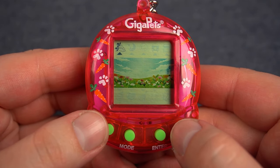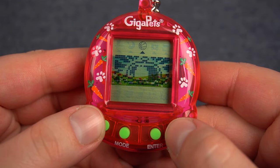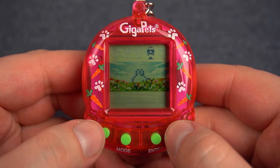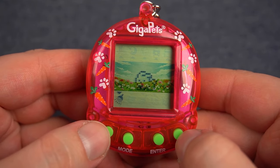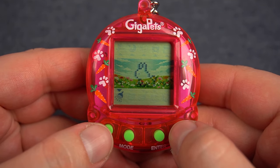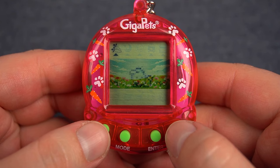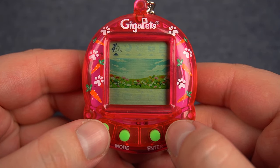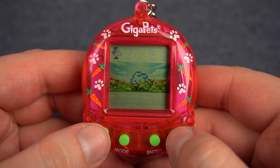I'll spend some time exploring this GigaPet and trying out the games — I think we only get a couple to start and we'll unlock more as we go. Once I get to know it a little better, I thought this would be a fun device to vlog. I haven't done a virtual pet vlog in such a long time and I think this would be a great one to get going with again. If you have any questions you'd like me to answer in a vlog or anything you'd like to see about this device, please let me know in the comments below.